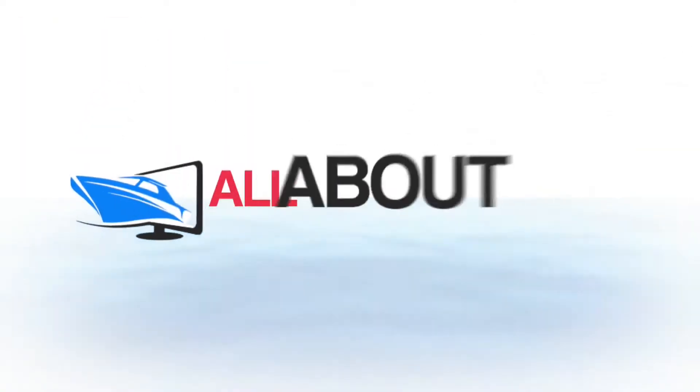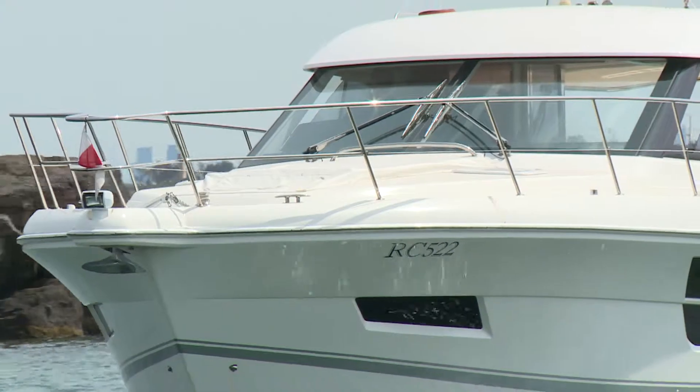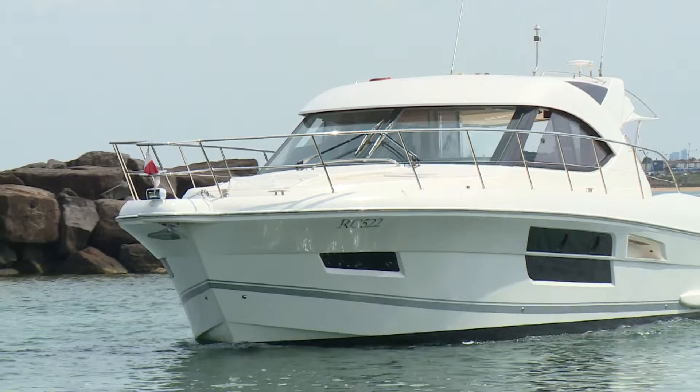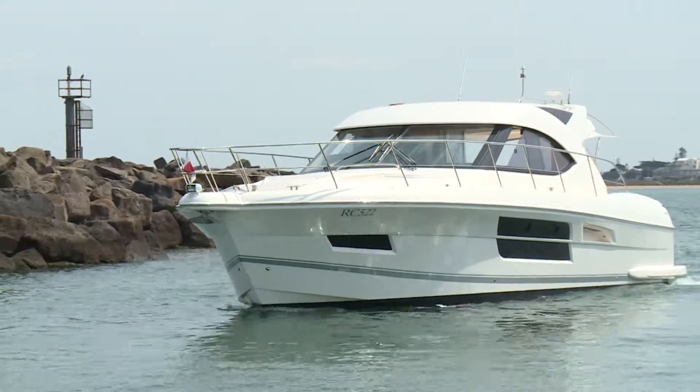Time to check out the latest boat releases in the boatyard. Behind me here is the Riviera 5000 Sport Yacht. It's 55 feet long, weighs about 17 tons and is powered by two Cummins 600 horsepower Zeus engines.